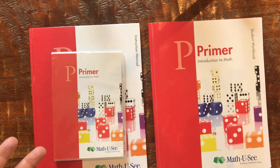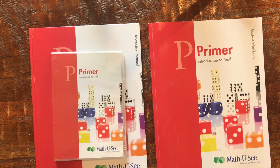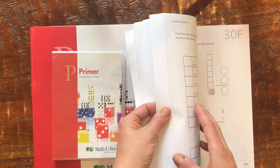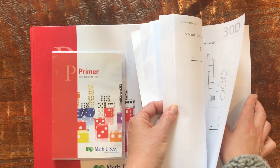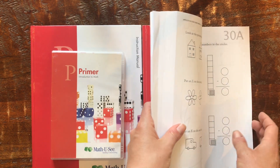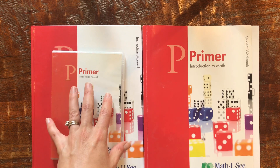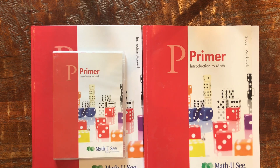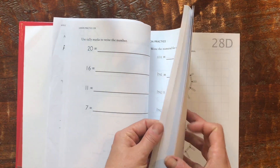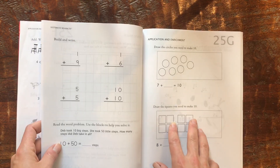One unique aspect of Math-U-See that drew me was the DVD series featuring a teacher, Mr. Demme, who teaches each week's lesson. The lessons are set into chapters — about 30 chapters with lessons A through F or G each — and you're supposed to do roughly one chapter per week. You watch the video right before Lesson A, then do A through F throughout the rest of the week. I really liked having someone else teach my child; sometimes they listen better, and I'd say things like 'What would Mr. Demme say?' to encourage them.